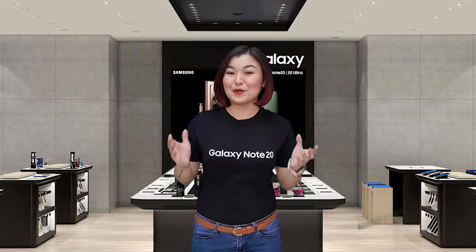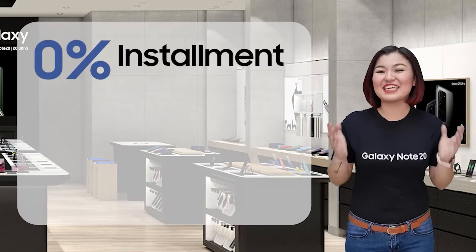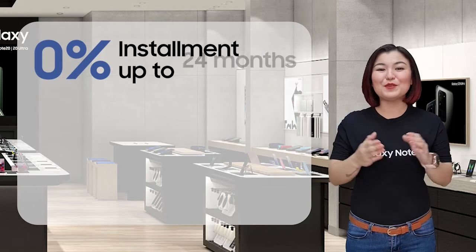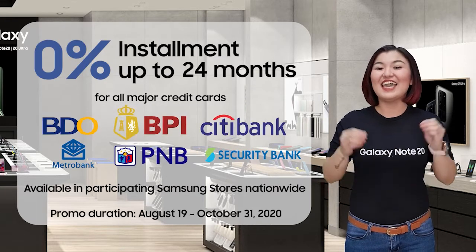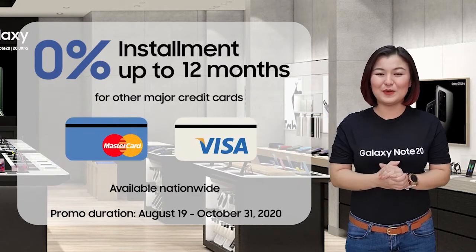Take advantage of our weekend promo launch offers! You can now avail the Galaxy Note 20 series at 0% installment up to 24 months applicable for all major credit cards, and 0% installment up to 12 months for other credit card holders.